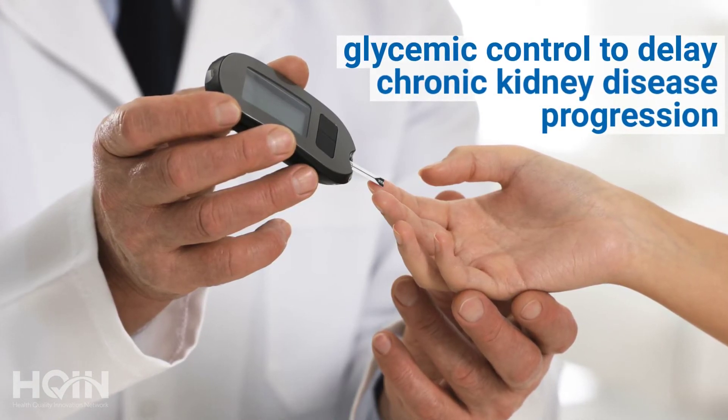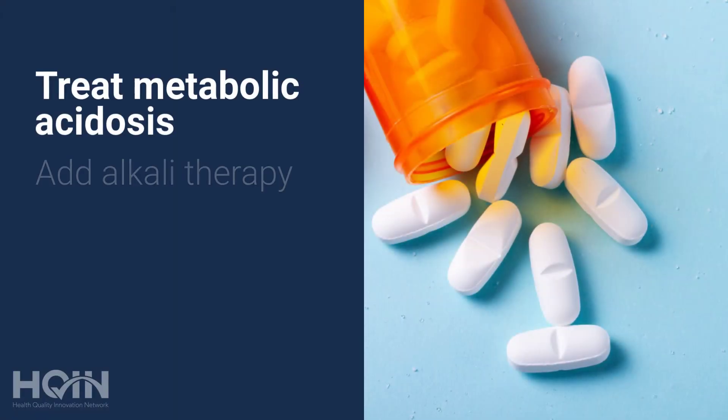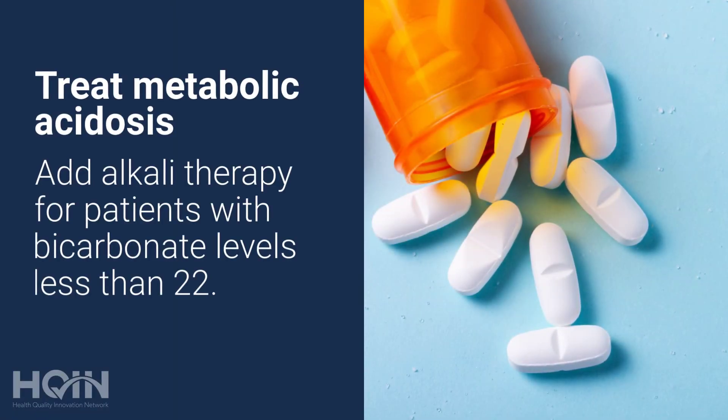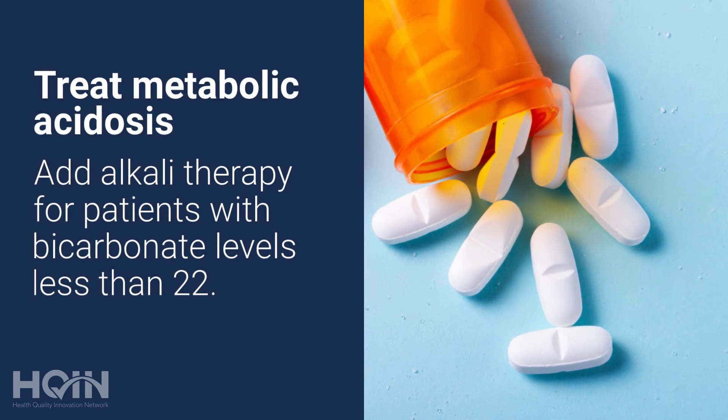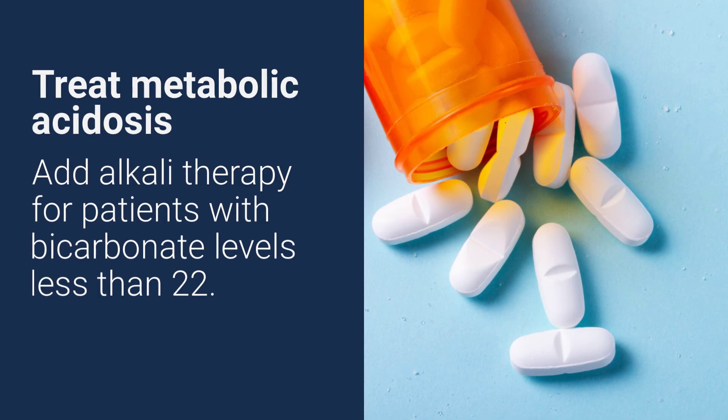What you may not know is treating metabolic acidosis — patients with bicarbonate levels less than 22 seem to have a more rapid progression of their CKD. Adding alkali therapy in the form of over-the-counter drugs or medicines like sodium bicarbonate and keeping that bicarbonate level greater than 22 seems to reduce the progression of CKD as well.